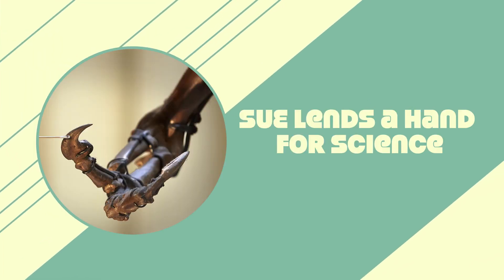Sue, our iconic social media happy Tyrannosaurus Rex, who boasts the title of largest and most complete representative of her species ever discovered, recently lent a hand in some new research. Her left arm was removed and taken to Argonne National Laboratory in Lamont, Illinois, where paleontologist Carmen Soriano is hoping it'll help answer one of the biggest mysteries about these animals.